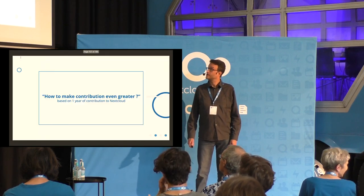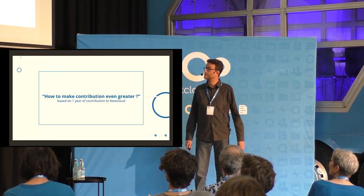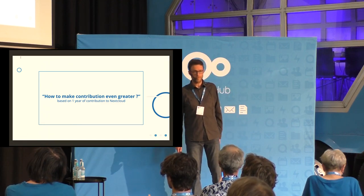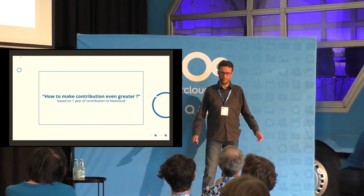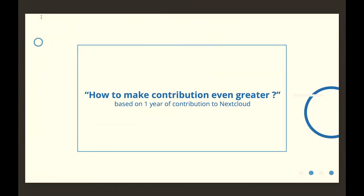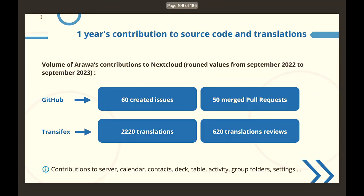Today I will talk to you about making contributions to Nextcloud and how to make it even greater, based on one year of contribution. I'm talking in the name of the company because we are several people, several employees that contribute to Nextcloud.